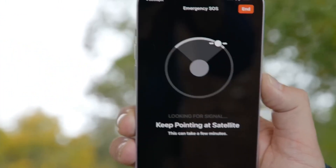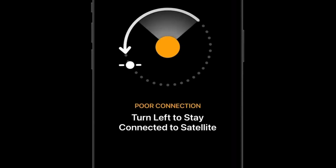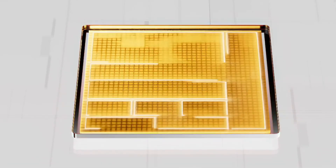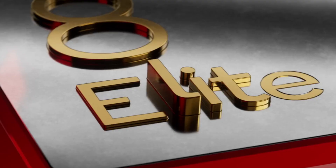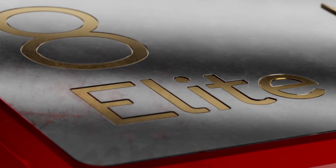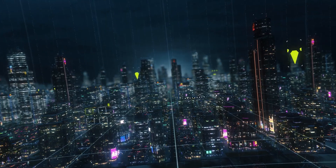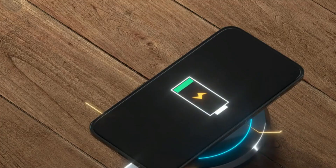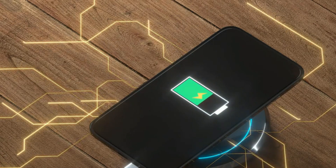The S26 Ultra has acquired FCC certification in the USA, indicating that both US and global variants of the phone employ the Snapdragon 8 Elite Gen 5 processor. The S26 and Galaxy S26 Plus could be powered by the two-nanometer Exynos 2600 chipset in several areas, including South Korea.